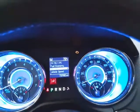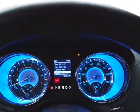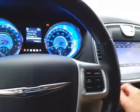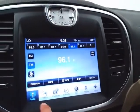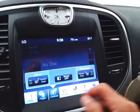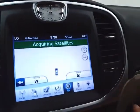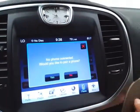Large, easy-to-read gauges with a driver information system. Large 8.4-inch touchscreen infotainment system for radio — also satellite radio capable — and you can connect various media devices. Heated seats and dual zone temperature control to make sure everyone's comfortable. Navigation and Bluetooth connectivity for hands-free phone use.